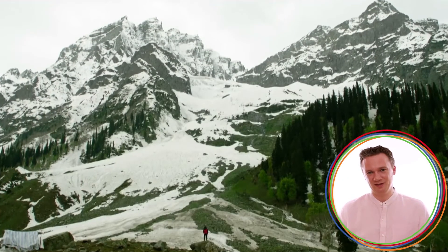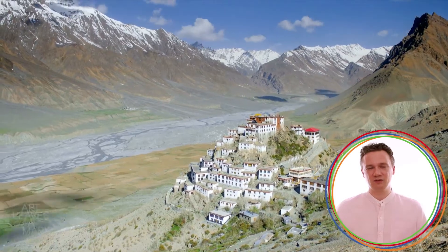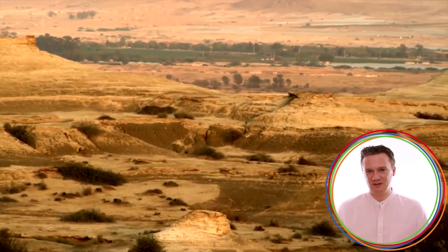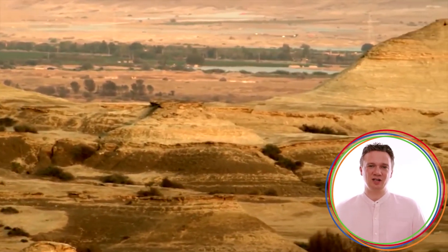The Himalayas create the necessary conditions for monsoon, as they act as a barrier against the colder environment of Central Asia and keep India warm. They also keep rain-heavy monsoon clouds from going north of the mountains. The other physiographic feature that strongly contributes to the occurrence of the South Indian monsoon is the Thar Desert, the heat of which causes a low pressure that attracts the monsoon clouds.